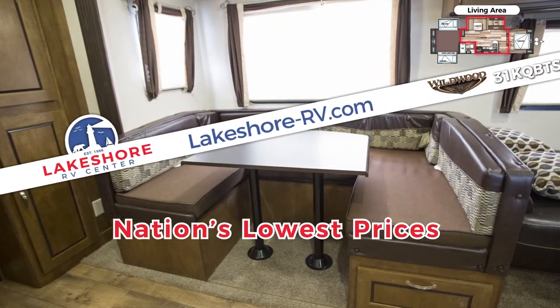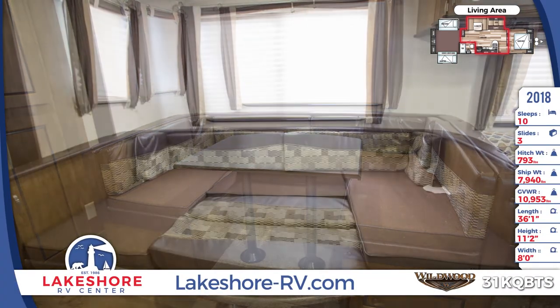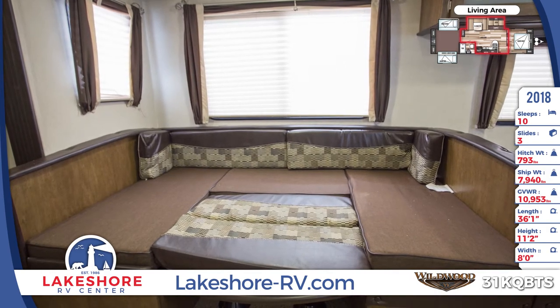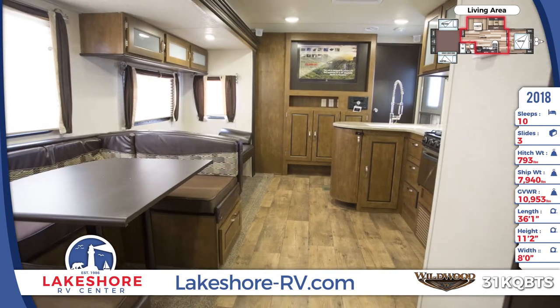A built-in entertainment center is cable TV-ready and includes an FM-CD DVD player with Bluetooth. The kitchen is well-equipped with a stainless steel appliance package, a decorative backsplash, solid surface countertops, an undermount sink with high-rise faucet, and swing door cabinets.